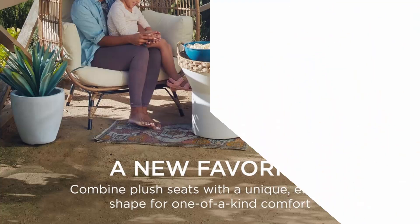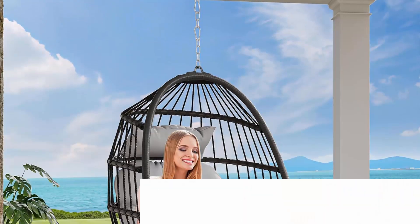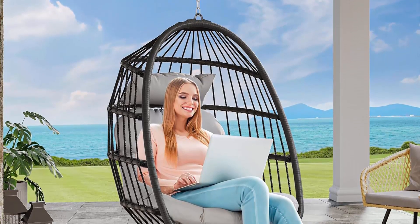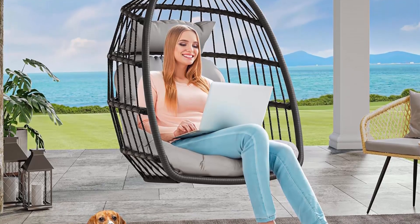Top 4: Eida Home Hanging Egg Chair — swing chair, outdoor patio wicker chair, swing hammock egg chair with cushion, 330-pound capacity, for patio, bedroom, garden, and balcony in dark gray. Stand not included. The hammock chair uses a combination of solid steel frame and rattan to increase strength, weatherproofing, and durability.